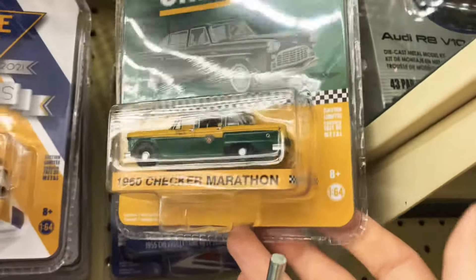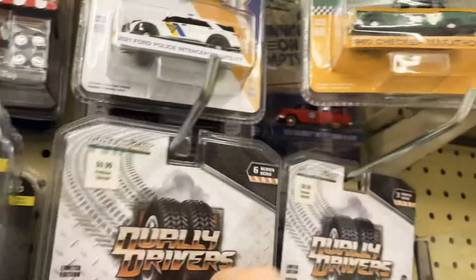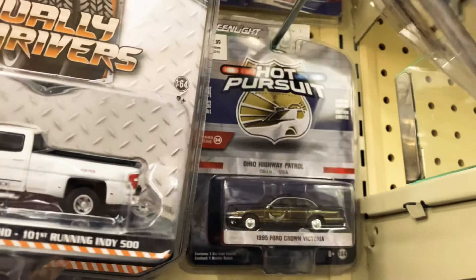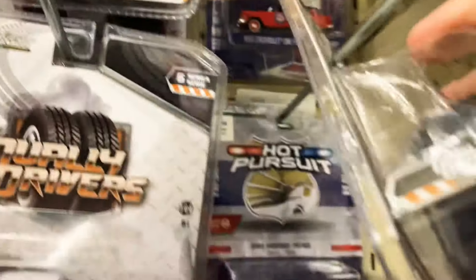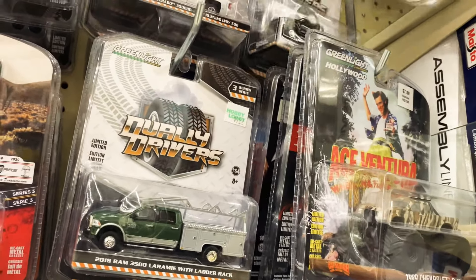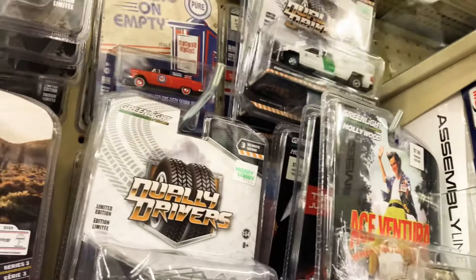I actually got my brother-in-law — hopefully he's not watching this — I got that for him for Christmas. Michael, you need to forget that you saw that. I've never seen a Georgia State Patrol police car. I've been looking for one forever. You see New Jersey, Ohio, just about every state other than Georgia. The duallys are all out of place — dually speed. Let me get these duallys situated.